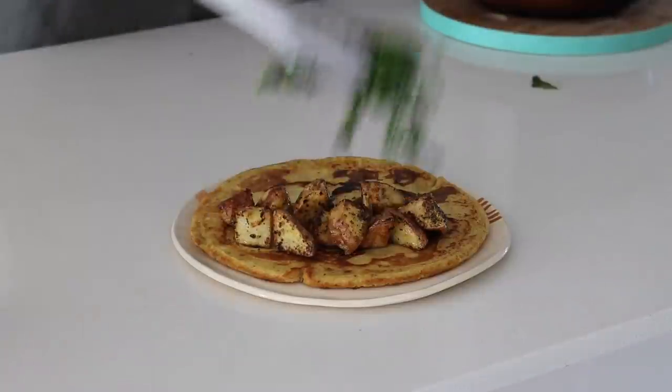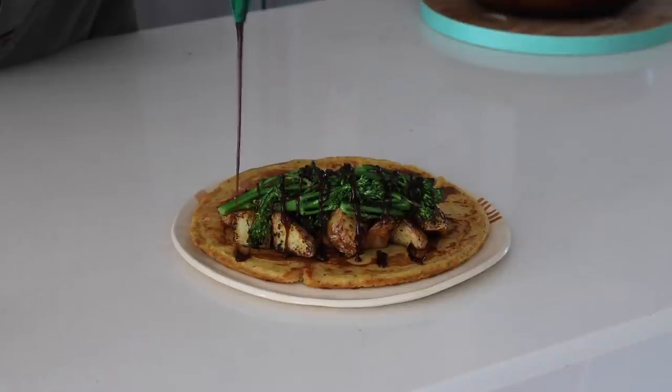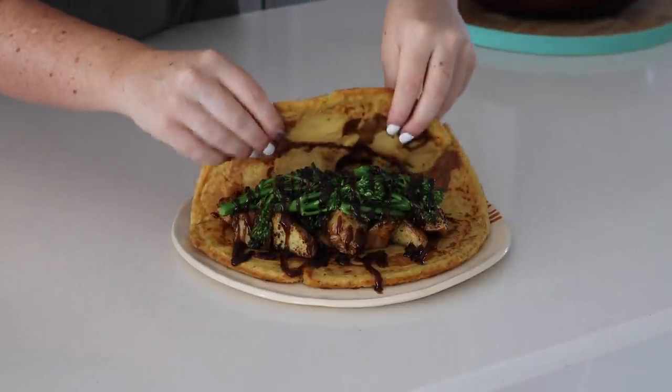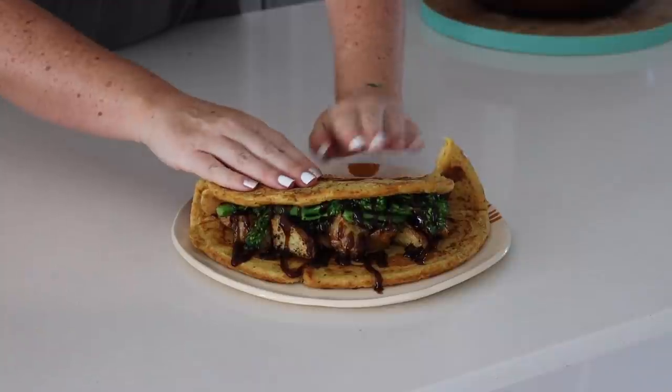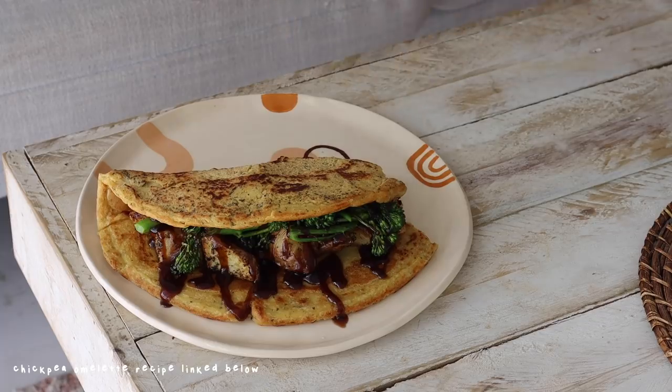In today's chickpea omelette I put some roasted potatoes as well as fried broccolini and barbecue sauce. I love chickpea omelettes at the moment because they're super delicious and nutritious and they keep me really full.